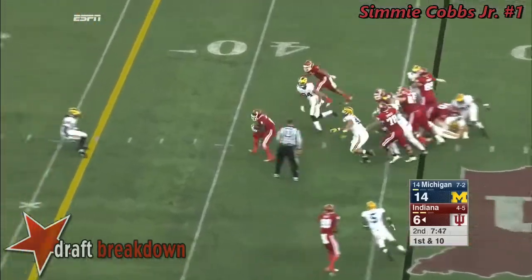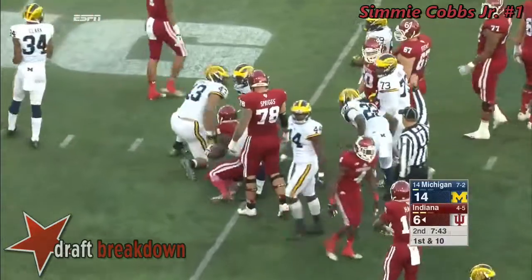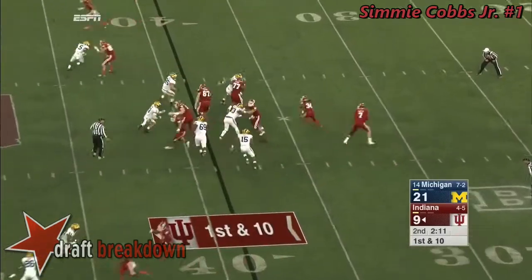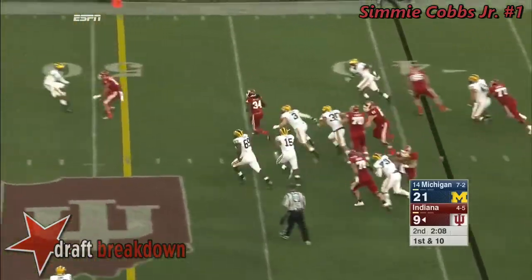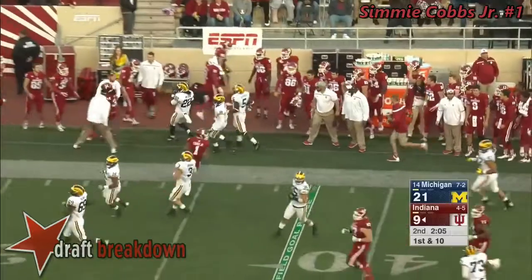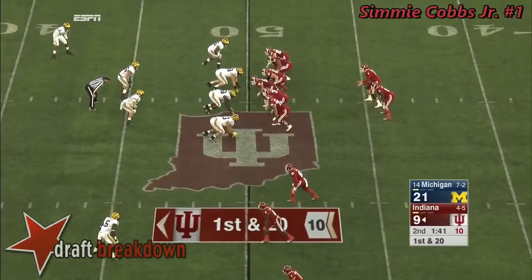Delayed handoff to Howard. Gets to the second level and jukes his way down to about the 30-yard line. Still a timeout for Indiana, plenty of time on the clock. They keep it on the ground. There goes Redding down the sideline — out of bounds at the 40-yard line.